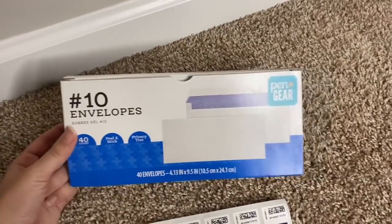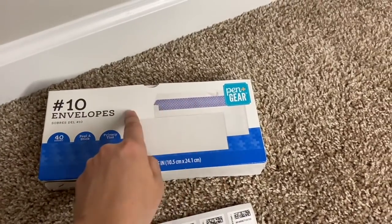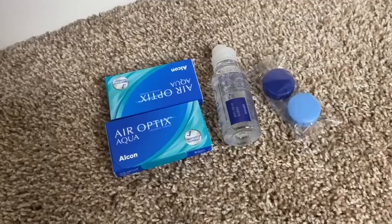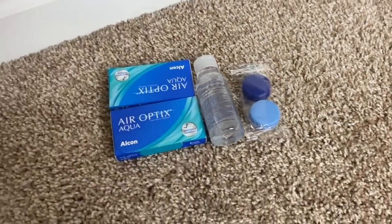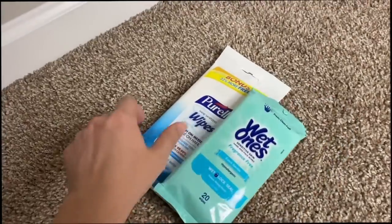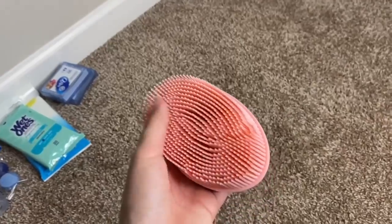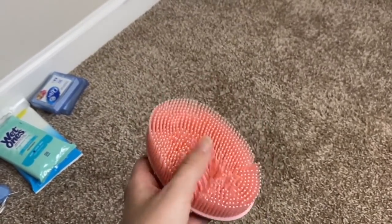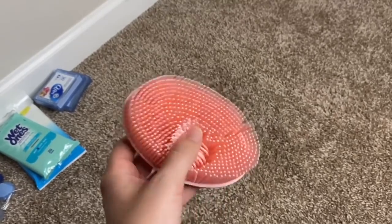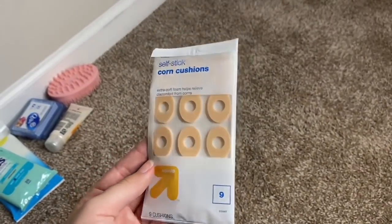I'm taking stamps and envelopes — I went with peel-and-stick ones instead of ones you have to lick. I'll also take my contacts, a travel size contact solution, and a contact case. Some extras: sanitizing wipes, two packs of Q-tips, and a silicone loofah. They do issue a regular loofah, but people recommended the silicone one because it's more sanitary and dries faster. I'm also taking travel size lotion and moleskin padding for blisters.